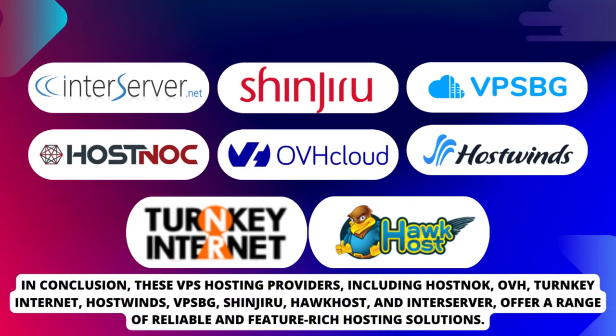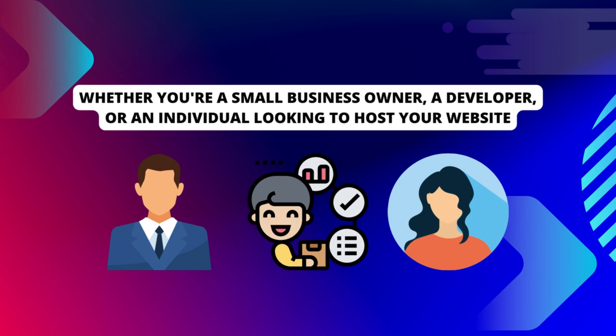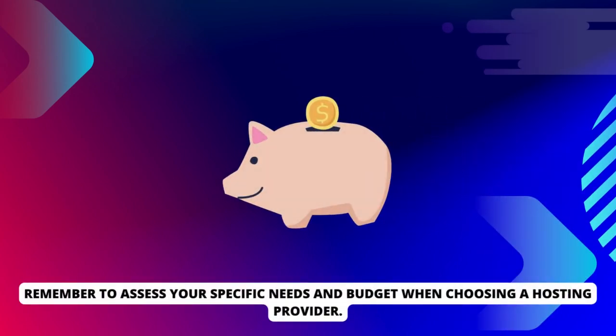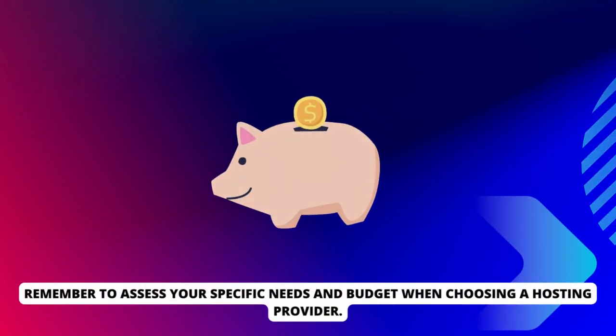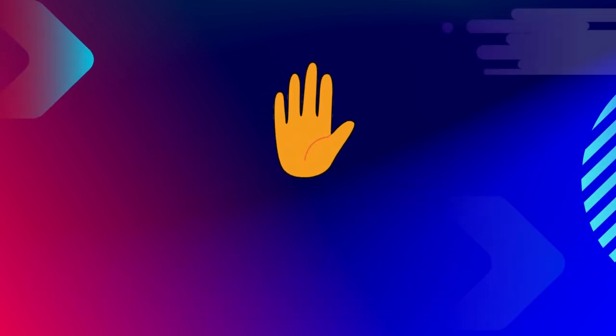In conclusion, these VPS hosting providers — including HostNOC, OVH, Turnkey Internet, HostWins, VPSBG, Shinjuru, Hawkhost, and InterServer — offer a range of reliable and feature-rich hosting solutions. Whether you're a small business owner, a developer, or an individual looking to host your website, these providers have you covered. Remember to assess your specific needs and budget when choosing a hosting provider. Please find the comprehensive details of their plans, including prices and relevant links, in the first comment. Wishing you the best of luck.